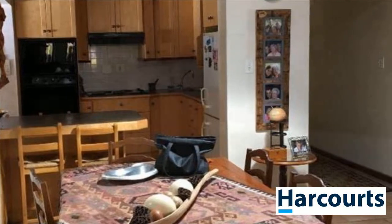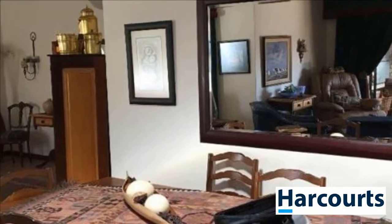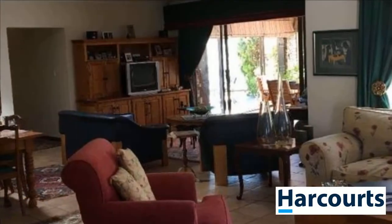The three bedrooms upstairs are large and spacious. The master bedroom accommodates a desk area to work from and is large enough to have your own lounge.